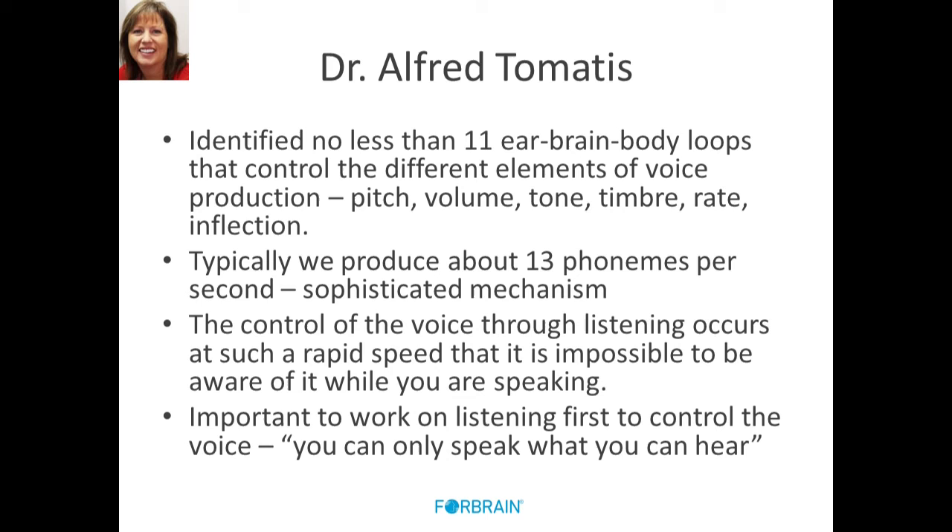Dr. Tomatis identified no less than 11 ear-brain loops that control different elements of voice production: pitch, volume, tone, timbre, rate, inflection. Typically we produce about 13 phonemes per second — a very sophisticated mechanism that we don't even have to pay attention to in typical development. The control of the voice through listening occurs at such a rapid speed that it's impossible to be aware of it while you're speaking. It's important to work on listening first to control the voice. You can only speak what you can hear, and with this device, you're doing a dual process.